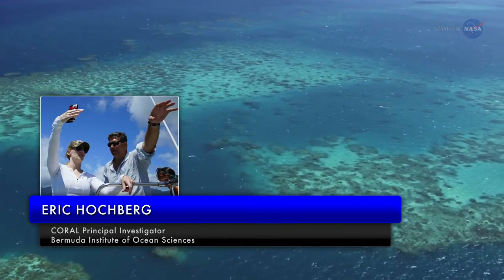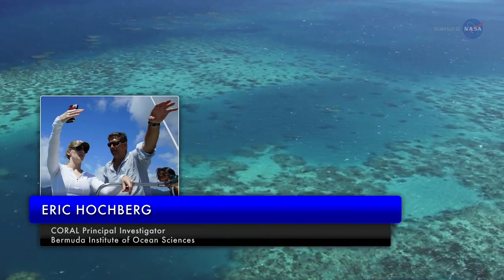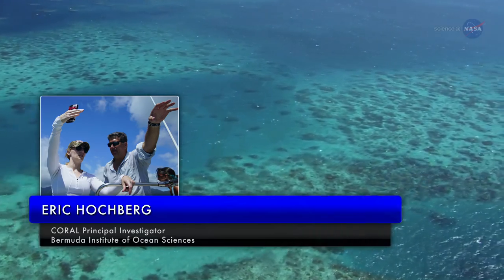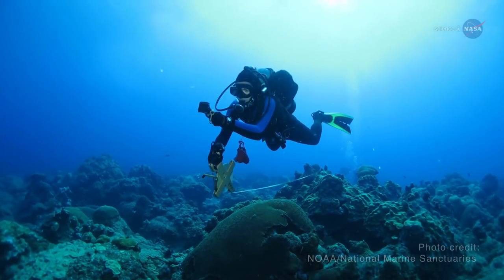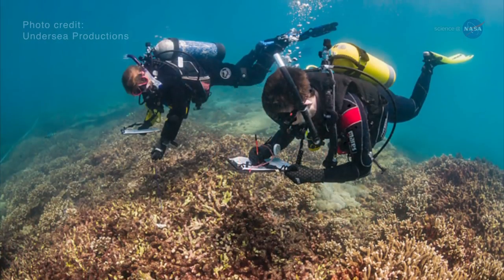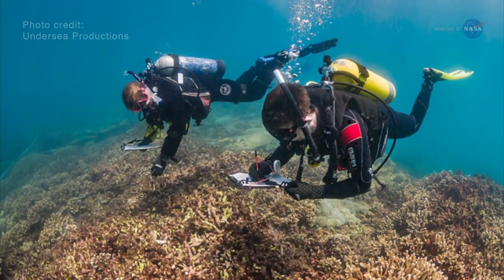Eric Hochberg, Associate Scientist at the Bermuda Institute of Ocean Sciences and Coral Project Principal Investigator, says: "Right now, the state-of-the-art for collecting coral reef data is scuba diving with a tape measure. It's analogous to looking at a few trees and then trying to say what the forest is doing."